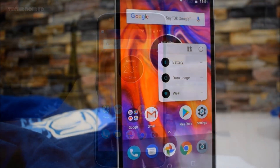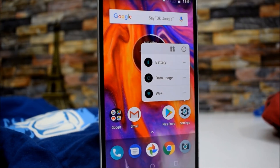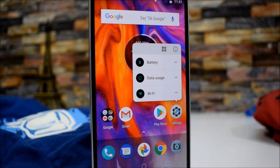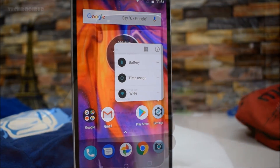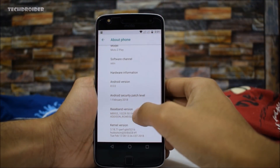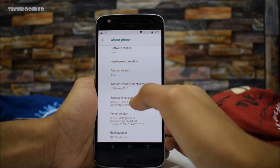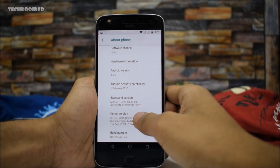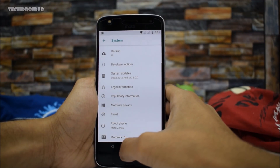We just got a new software update on the Moto Z Play, which is running the Android 8 Oreo soak test. This is a major update — the security patch level is now February 1, 2018, and the build number is now OPN27.76.12.2. We have tons of new improvements and changes.